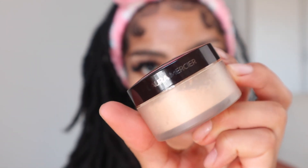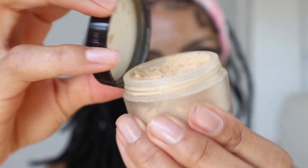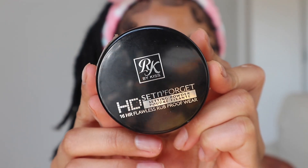Now to lock all this hard work in with our Laura Mercier Translucent Setting Powder in the color Translucent Honey. I take the powder on a beauty blender and blend it into my skin. I don't bake and I don't brush off the powder. Then I go in with my Ruby Kiss HD Set and Forget Powder in the color Banana, and this is to help keep the creases away.